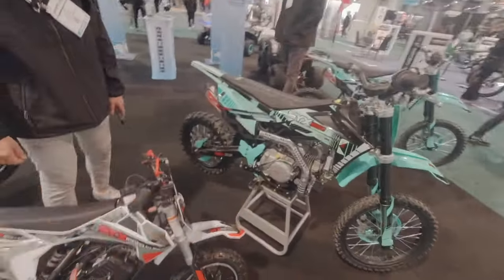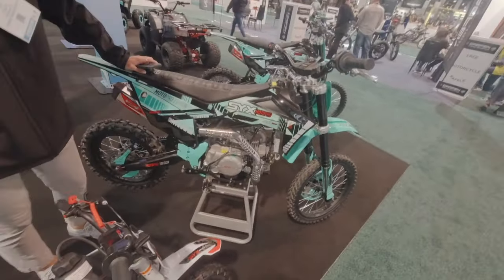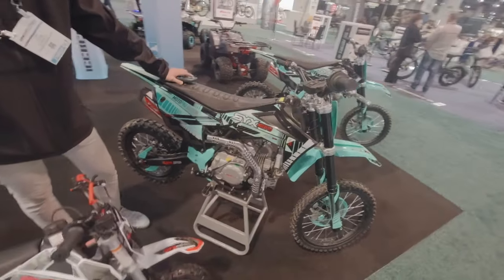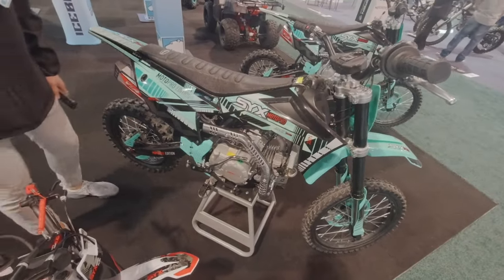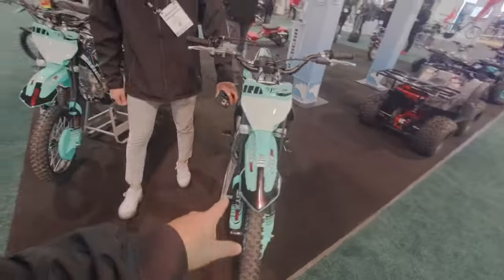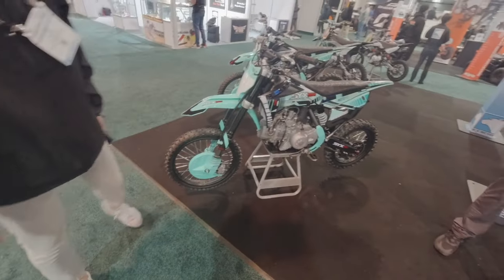And then this one is basically a step up — this is a 140cc. It comes with both an electric start and a kickstart. We added a lot of guards to the frame and a disc brake in the front. And this one is a 190cc — even bigger motor.